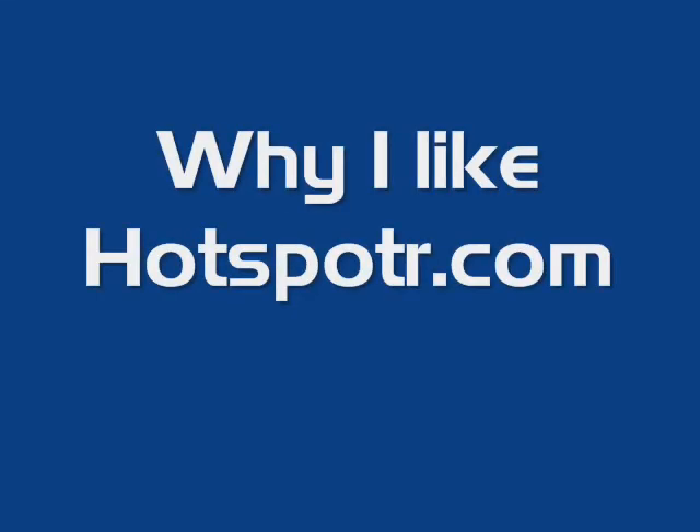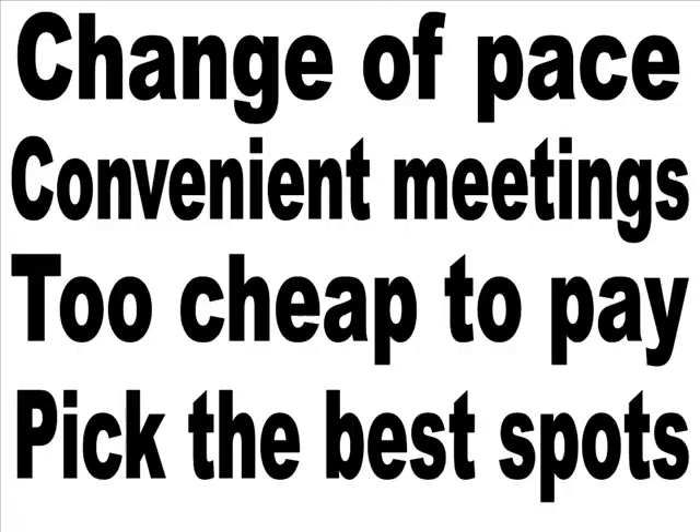I really appreciate Hotspotter, and here's a list of reasons why. For one, it helps me out when I want to change my pace. If I'm meeting someone, I can suggest a location with free Wi-Fi and get some things done while waiting. If I'm out of town and too cheap to pay for Wi-Fi at an airport, I can find a free space nearby. And if I plan on staying a while online, I can check reviews to pick a restaurant with decent food and great service.